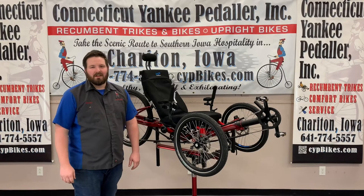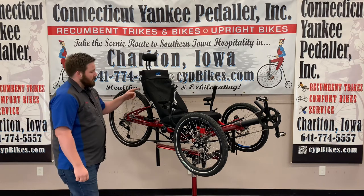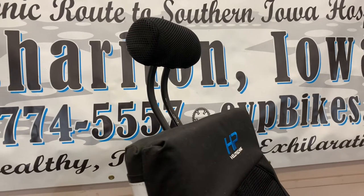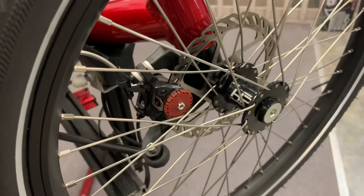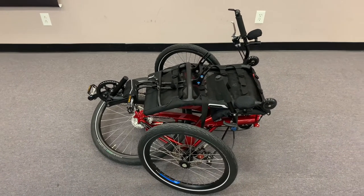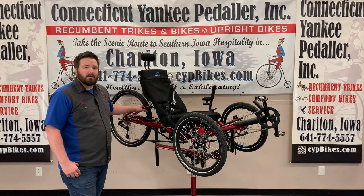I'm Jordan Hendricks with Connecticut Yankee Peddler, and I'll be showing you a few trikes that we stock. Here, I've got the HP Velotechnik Gecko FX-26 with the comfort package. The seat on this trike is adjustable to fit your needed position. The added seat pad, wrist rest, and neck rest make this trike even more enjoyable to ride. Its gearing is a 10-speed SRAM derailleur and bar-end shifter with Avid BB7 disc brakes. For transporting the Gecko FX, the seat folds forward, then the trike can be folded in half, making for a compact fit. Visit our website or HP Velotechnik's website for all the specs, and give us a call if you'd like to schedule a test ride on this sporty, comfortable trike.